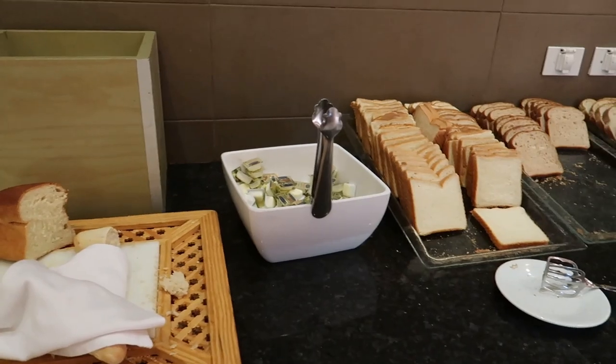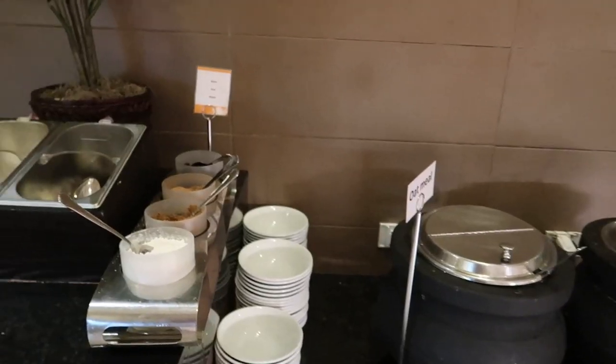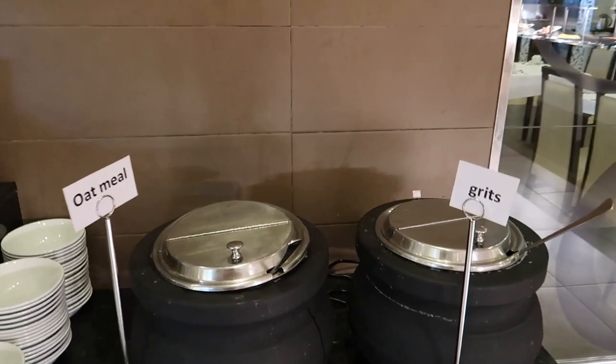On this next island they have a bread station where you can get any of the bread and toast it in the toaster. And then just down from the bread they have oatmeal and grits.